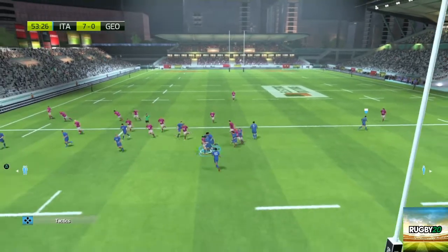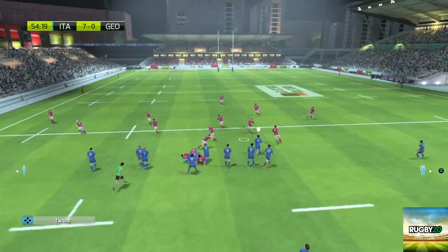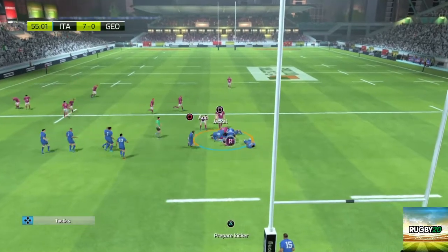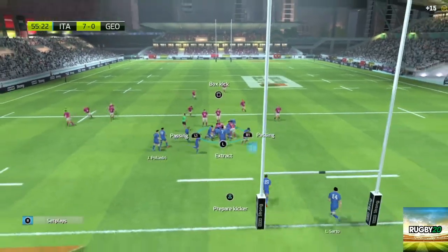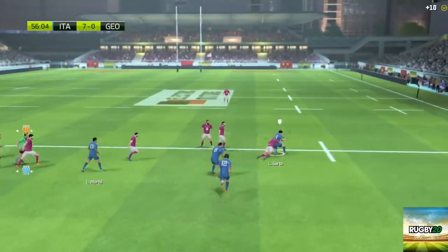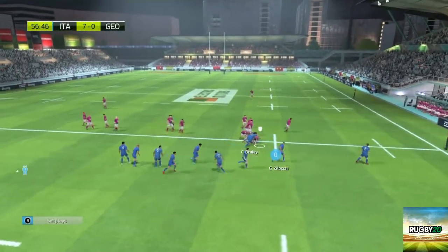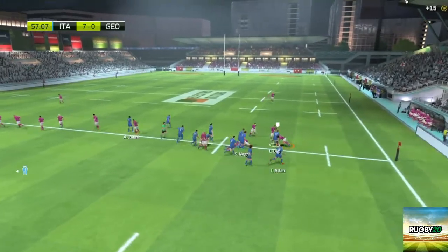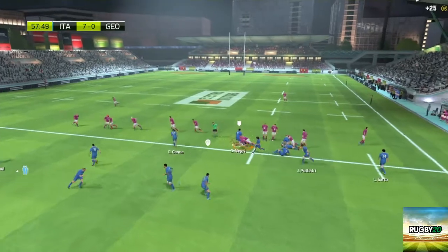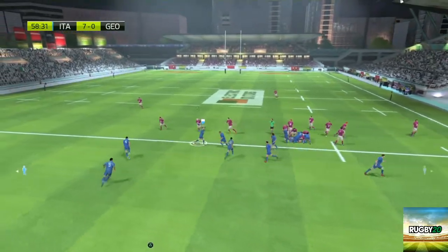He caught that kick ahead well — it's a ruck for Georgia. He gets back onto his feet to challenge for the ball. Turnover ball — he gives the ball, opportunity out wide. Golgotha piles in to get the ball for his team. A great platform to attack from here, from this ruck. Braley passes the ball — ball still in their possession. Terrible pass.